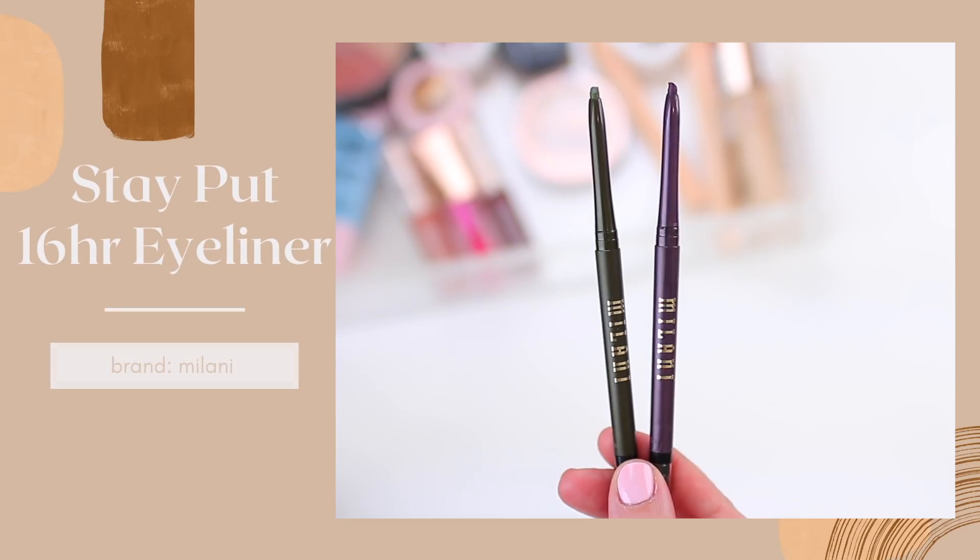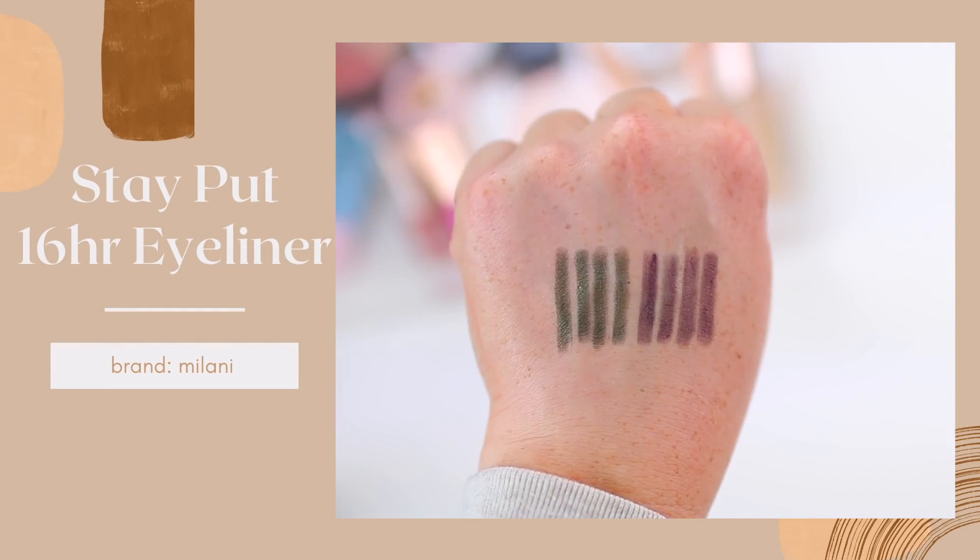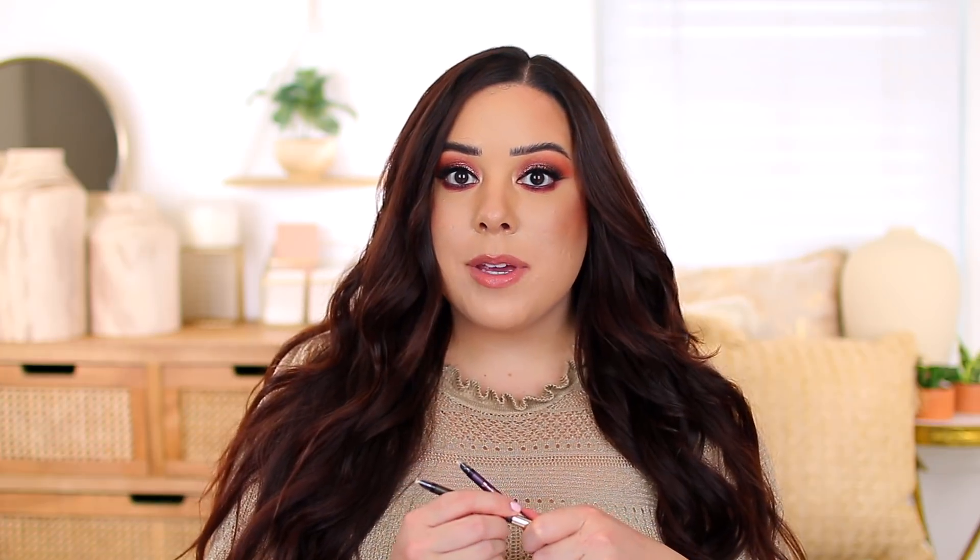I'm a big fan of the Urban Decay 24/7 Glide-On Eye Pencils — I actually have one on my waterline today — but over the past year I've discovered some really good drugstore options, including the Milani Stay Put eyeliners. These are $9 each. They're very creamy so you can blend them on and use the other side to smudge them out, but once they dry down they stay in place so well on both the upper lash line and waterline. So if you're looking for a truly long-wearing eyeliner that's easy to apply, this is a great option. I have a pretty olive green and a deeper purple, and they're available at the drugstore or online.